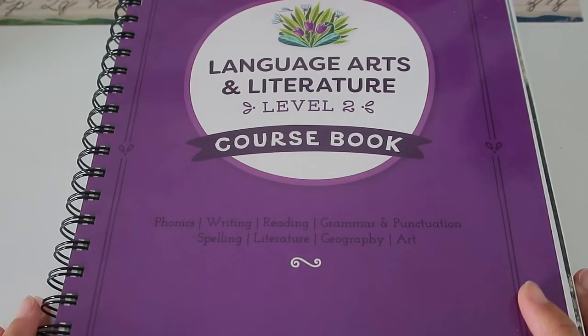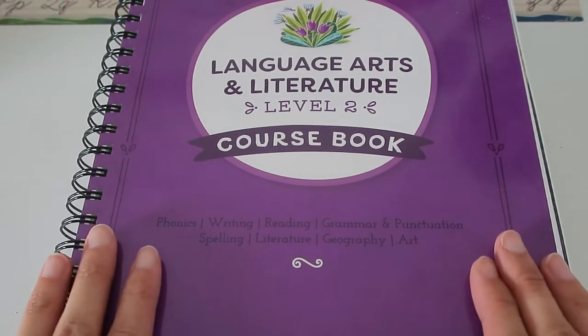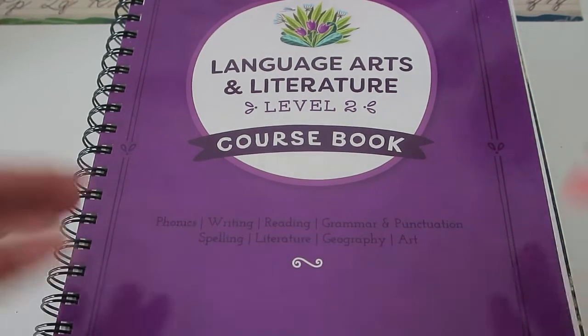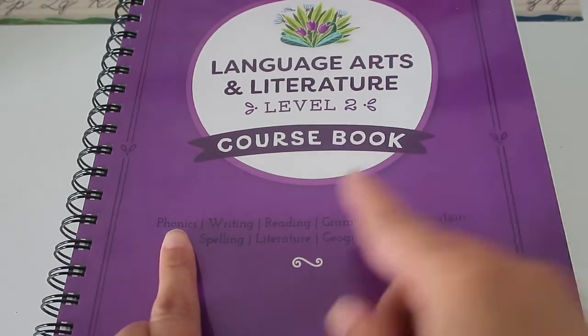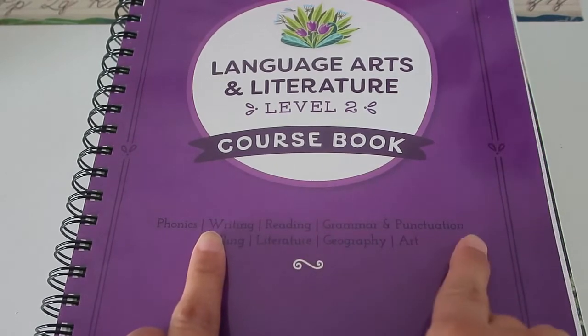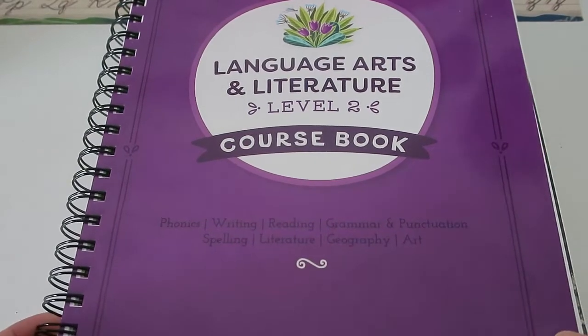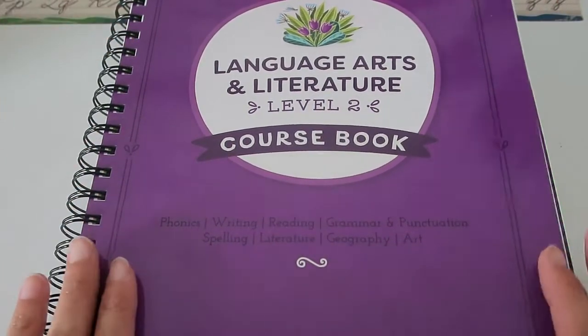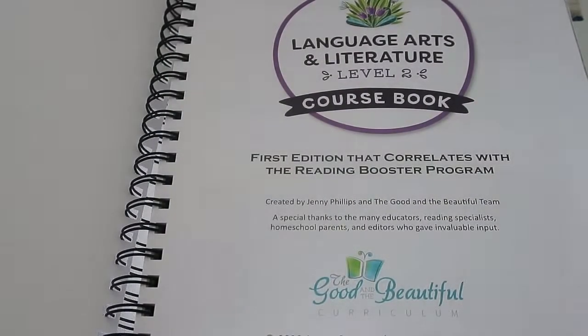Here is your main course book for the Language Arts and Literature Level 2 from the Good and the Beautiful. What I love about this program is that it's not just language arts — you're getting phonics, writing, reading, grammar and punctuation, spelling, literature, geography, and art. Having it all in one course, you're covering a ton of subjects, some that you might not even do if they weren't included.